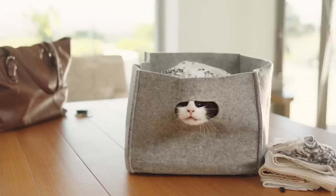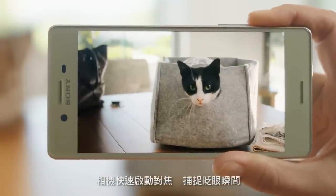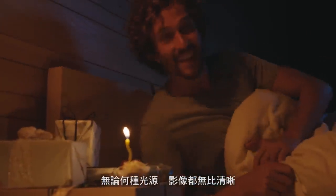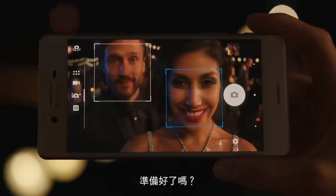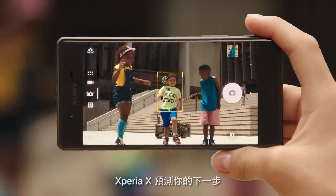Something new is here and ready when you are. Fast enough to get the shot that passes in the blink of an eye, and ready to work in whatever light condition. Are you ready? Xperia X predicts the next move.